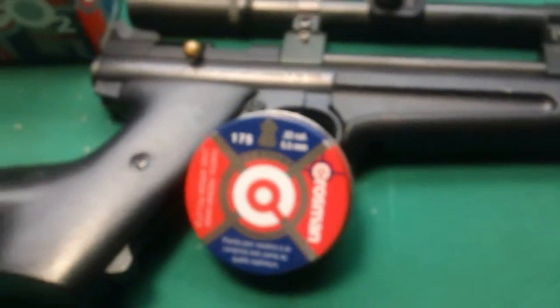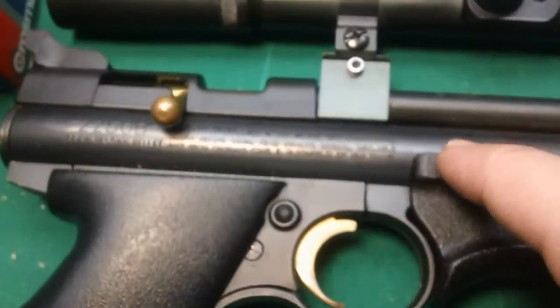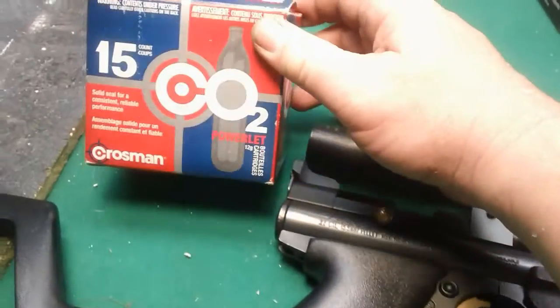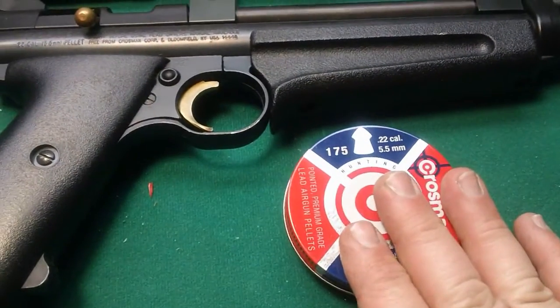It's not your typical .177 — .22 caliber. This is a Crossman rifle, it is a .22-50B, that's the model. Here are our CO2 cartridges, so we're going to load it up, put the .22 caliber pellet in, and see if it will go through this 2x4.